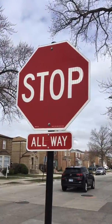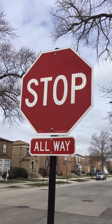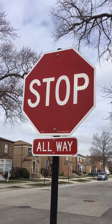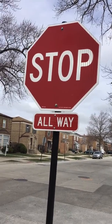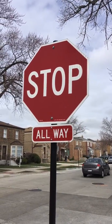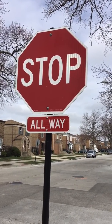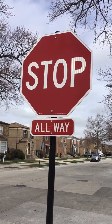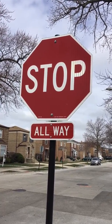I see a small sign just below our stop sign. What letters do you see? I see an A, L, L — W, A, Y. That says all way, which means that the cars are going to stop all four ways here.